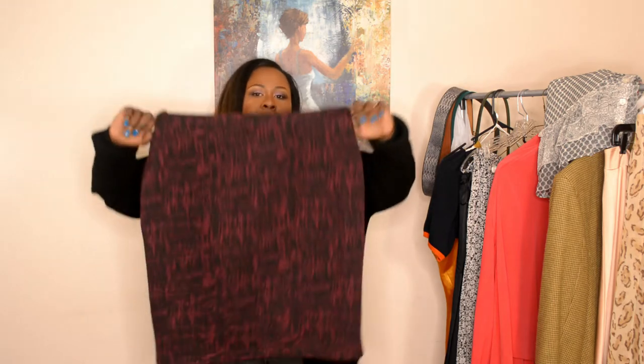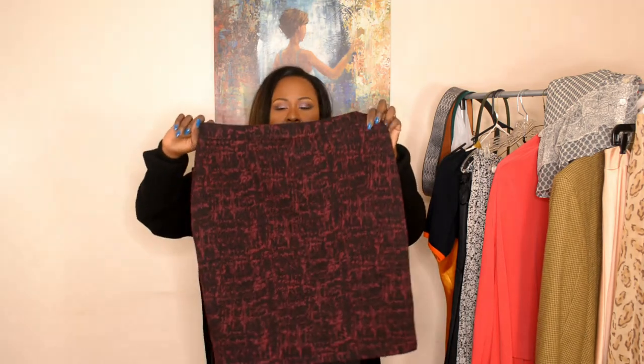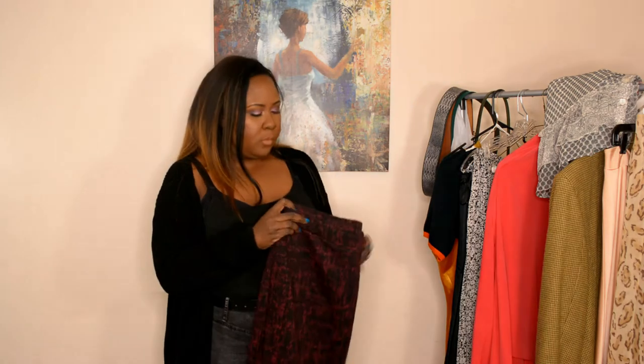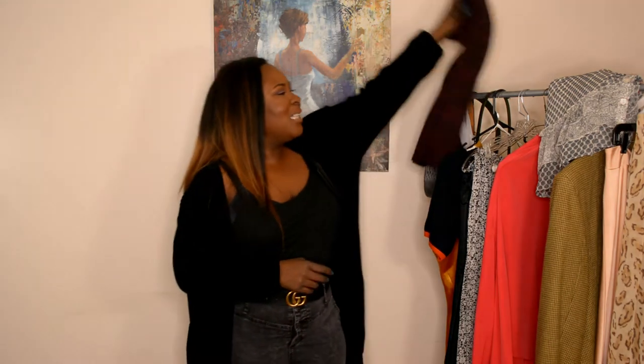I got this skirt — it looks wool but it's not, it's polyester, a wool look. I thought it was wool when I bought it. It's just a simple burgundy and black skirt, something I would wear to work — throw it on with some black fleece tights, a pair of boots or loafers, and a blazer. This is by the brand Liz Claiborne, it's petite, fits me at the knee. The size is PXL — petite extra large.